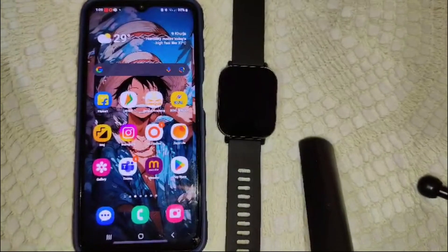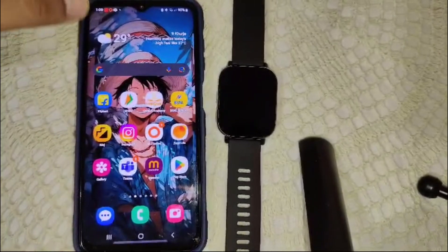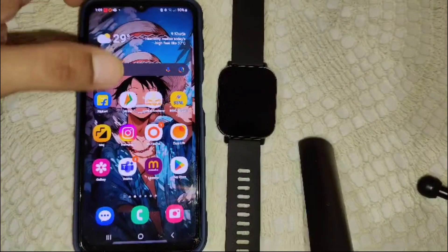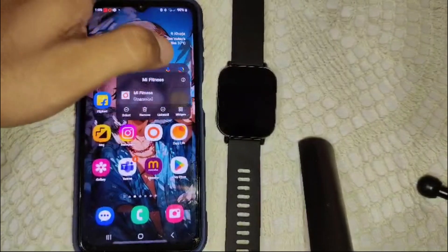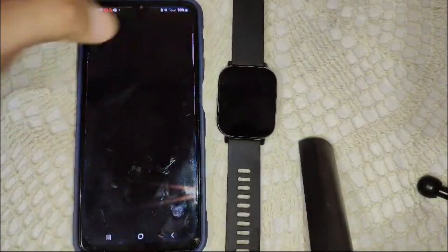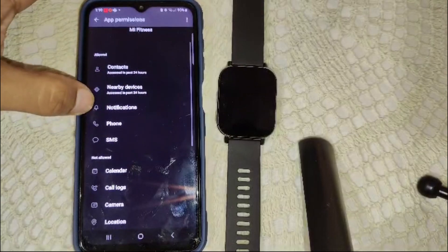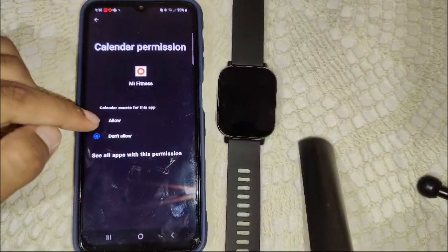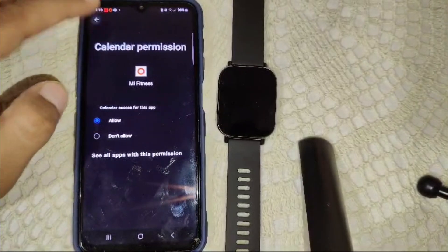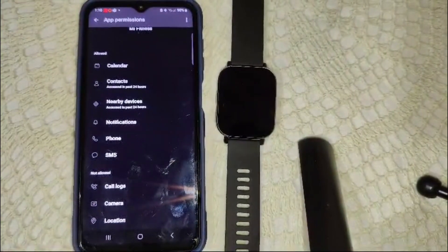First, start this tutorial. First, we have to check the app permission. Ensure the MI Fitness app has permission to access your calendar on your device. Simply press and hold the MI Fitness app, click on the eye icon at the top, go into permissions, find the calendar permission, and allow it.